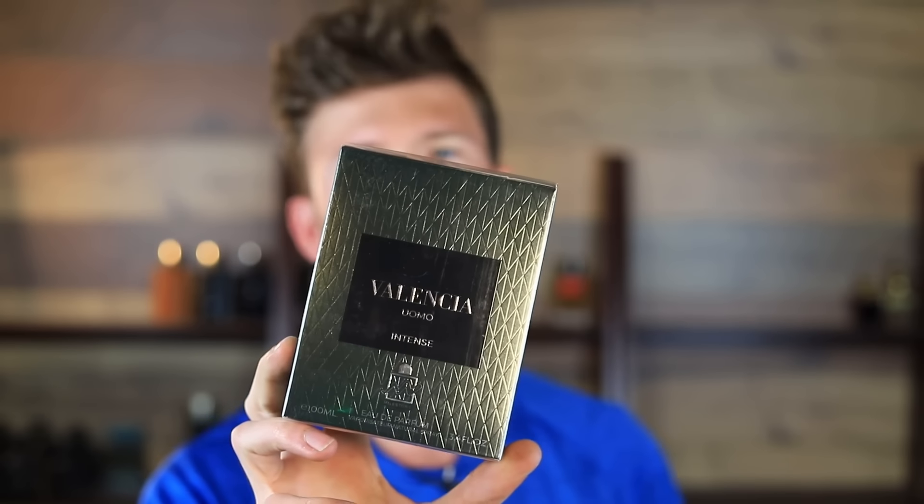We have five of them here. I haven't opened any of these yet — we're going to try them all on camera, smell them, and I'll tell you what they're a clone of as we go. Fragrance Buy sent these over to me, so I didn't buy these, but they asked if I'd like to try them and I said sure. As always, that doesn't dictate my opinion here, because if they're not good, it's not on them — it's not their brand. I'll say if they're good or if they're not.